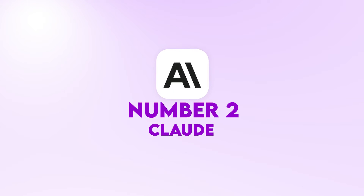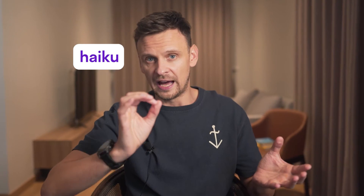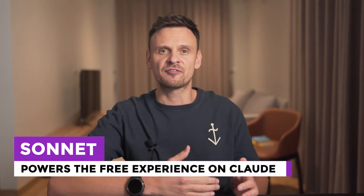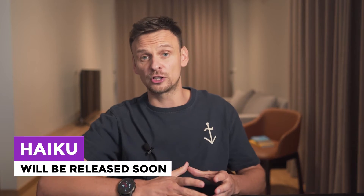Number two is Claude. Claude is a large language model developed by Anthropic that has recently upgraded to Claude 3. There are three versions of Claude 3: Haiku, Sonnet, and Opus. Opus is the most extensive and intelligent of their models. While Sonnet powers the free experience on Claude AI, Haiku will be released soon and will become the fastest model of the three.